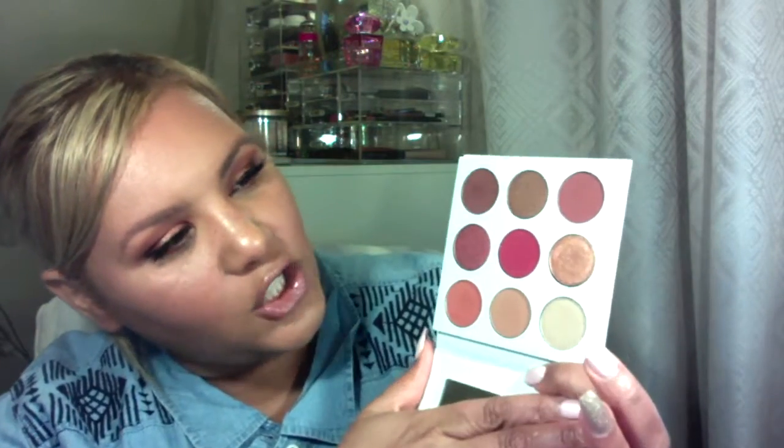Without further ado let's get into my review on these beauties. I created this look using the Brigamy palette. It comes with a mirror and has these beautiful nine shades. I used this one all over my eye to set my primer, this color in my crease, as well as this one on the outer corner and a bit in the crease just to give it some depth, and then I used this gold one.